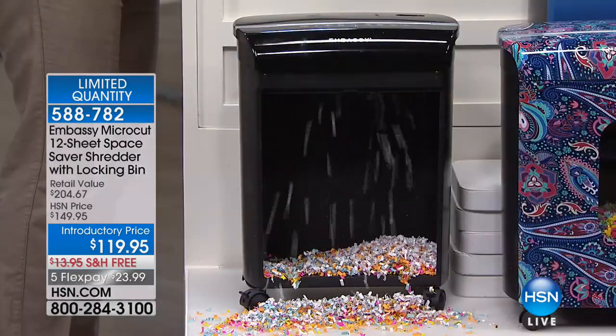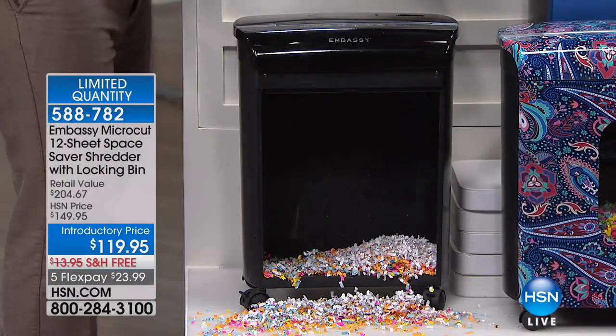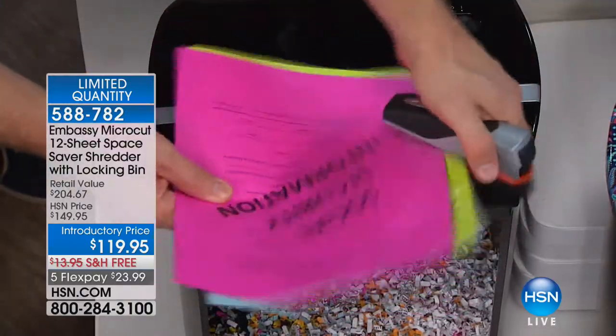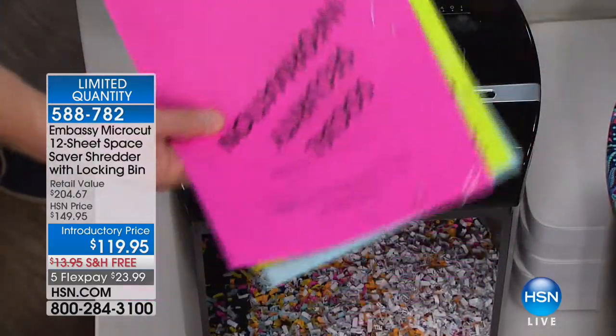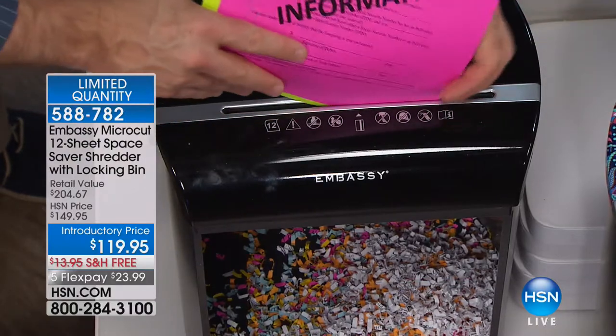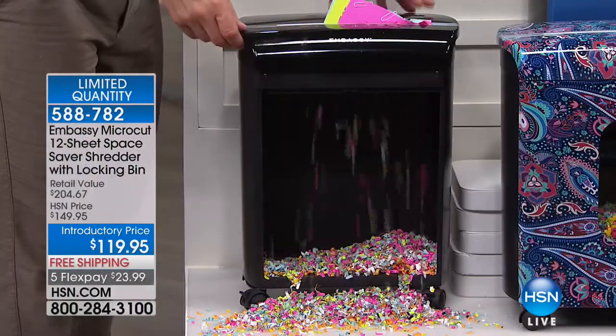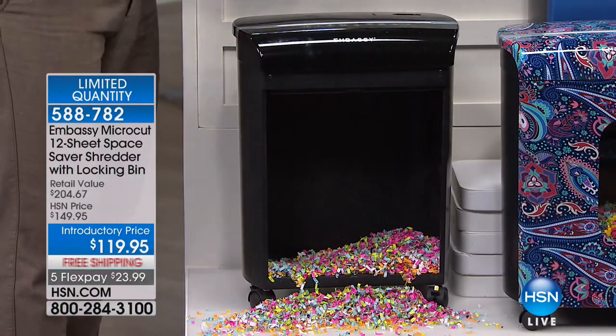I want to show you again the power of what you're getting. I've taken a few pages here — there are a few paperclips in here too. Do I need to remove them? No. Do I need to remove the staples? No. Because Embassy can handle not just 12 pages, but cardboard, paper clips, metal, plastic — and it's destroyed. Cannot be pieced back together.